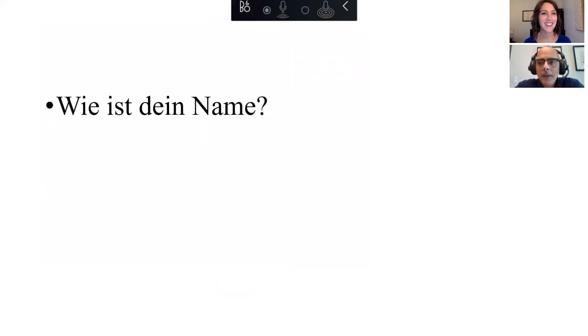Repeat after me: "Wie ist dein Name?" — Wie ist dein Name? — which means "What is your name?" You see the "dein"? That's just like old English — "thine." What is thy name? Exactly. So it's kind of like embryonic English sometimes. Wie ist dein Name?